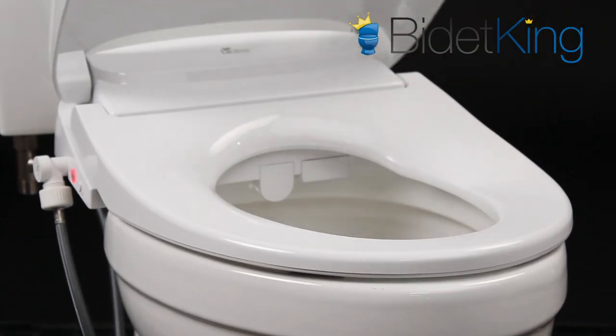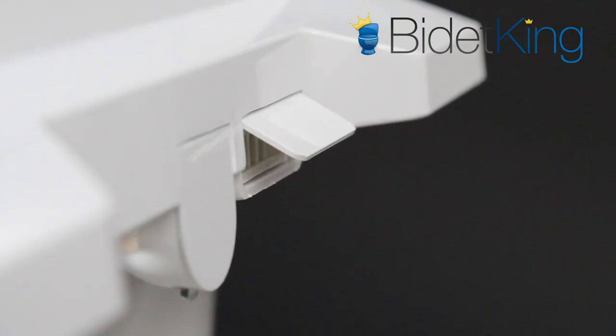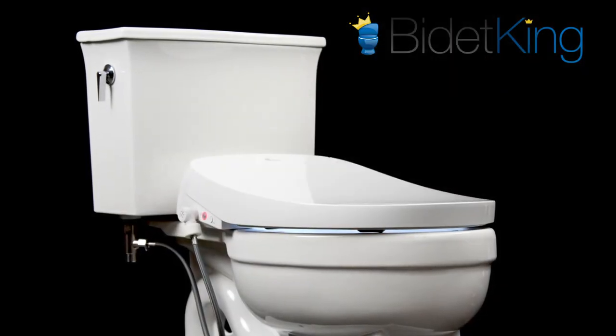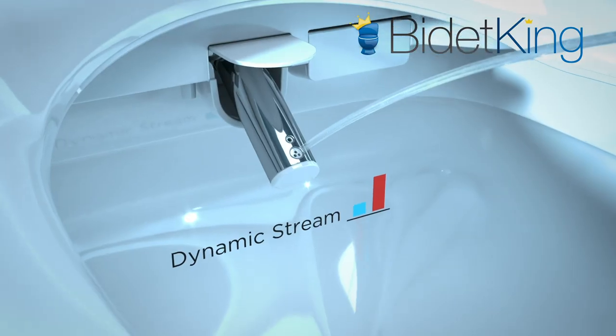In addition to conventional features like a heated seat, adjustable nozzles, oscillation, and warm air dryer, the BioBidet DLS also has a soft white LED nightlight, one-button wash and dry, and a hot-cold therapy spray option called Dynamic Stream.